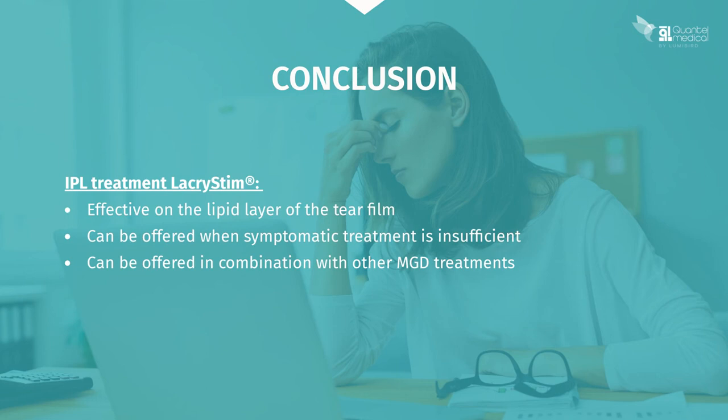In conclusion, LacriStim IPL treatment is effective on the lipid layer of the tear film and can be offered when symptomatic treatment is insufficient, alone or in combination with other meibomian gland treatments.